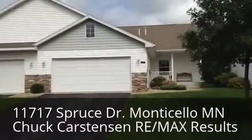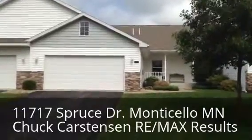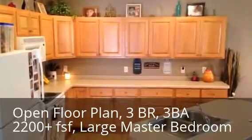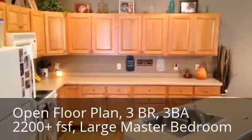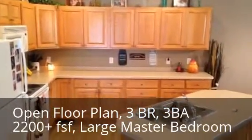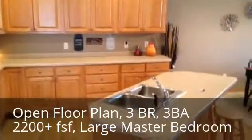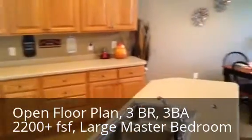We're going to take you inside of this new listing here in Monticello, Minnesota. Inside my new listing at 11717 Spruce Drive — we are inside the kitchen area. Lots of countertop space, cabinet space, nice center island. Open floor plan.